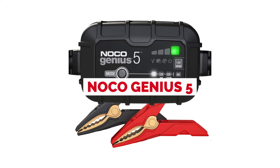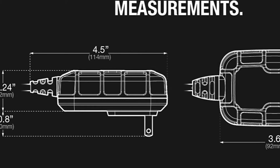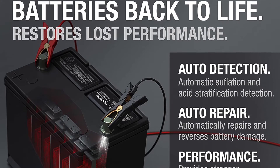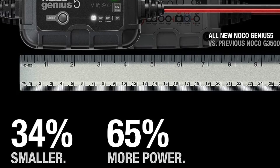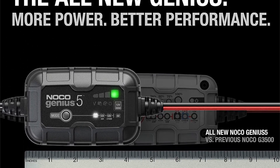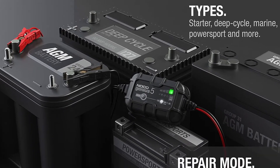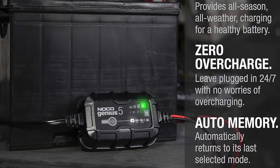The NOCO Genius 5 5-amp Fully Automatic Smart Charger is designed to be very easy to use. It can safely charge any lead acid battery from 10Ah up to 120Ah, from motorcycles, cars, tractors, and more. Whether your batteries are wet or AGM, deep cycle, or gel cell, this charger will have them fully charged in no time. The system automatically shuts off when the battery is charged so you don't waste energy. People have found that it provides great value for money and works well with many different types of batteries, receiving better reviews than similar smart chargers on the market.